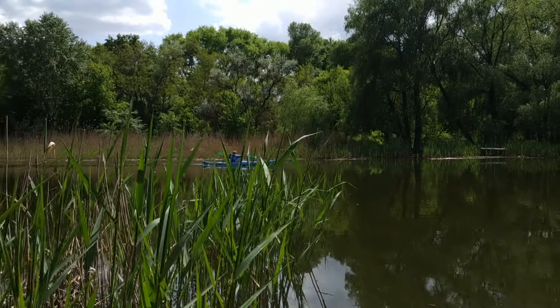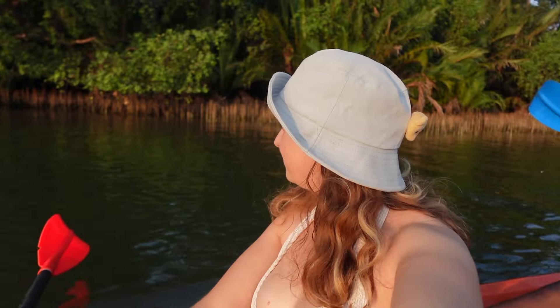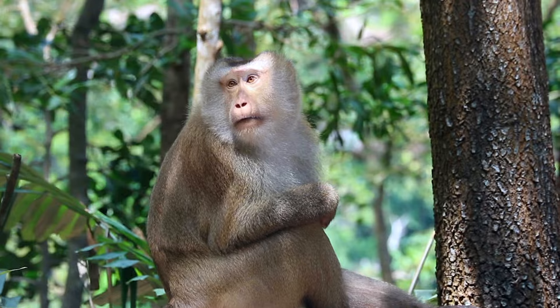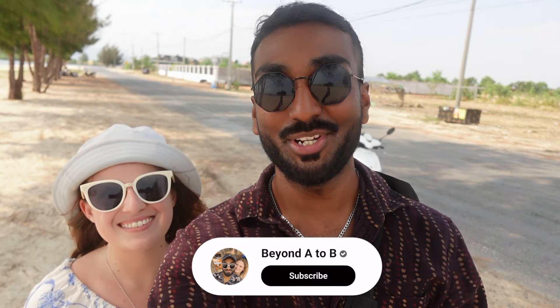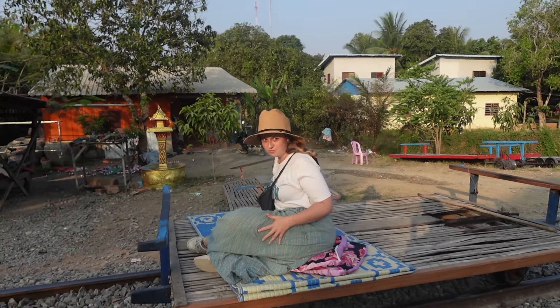So that's it from us in Kampot — we hope you enjoyed traveling here with us. It turned out to be so much better than we expected. We quite enjoyed the slow-paced nature of the city, and it was nice to do something different, whether it was learning about the peppers, exploring the abandoned hill station, or going kayaking down the river. We definitely think it will soon be one of Cambodia's top destinations. If you're planning to travel to Cambodia, make sure you head down here and spend a few days. In our next video we are going to make our way to another unique destination in Cambodia, so until then take care and stay tuned.